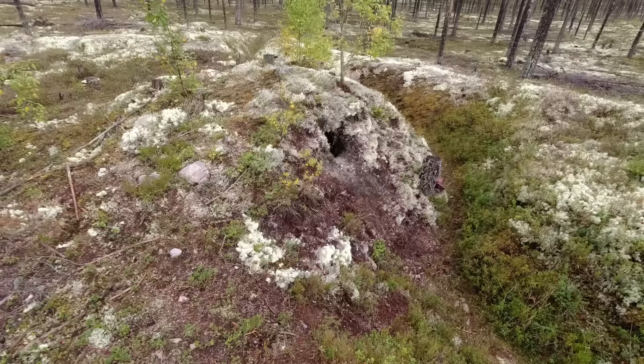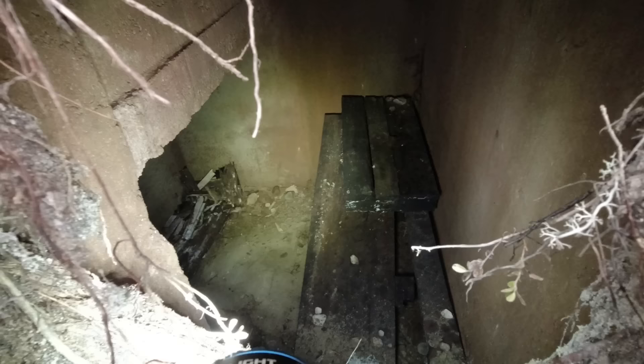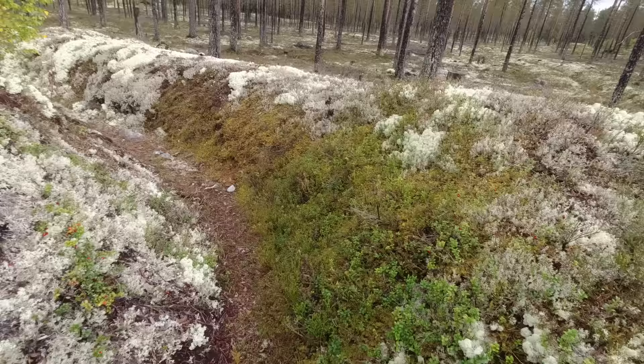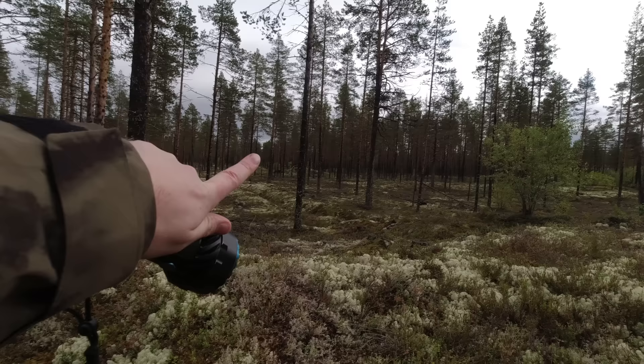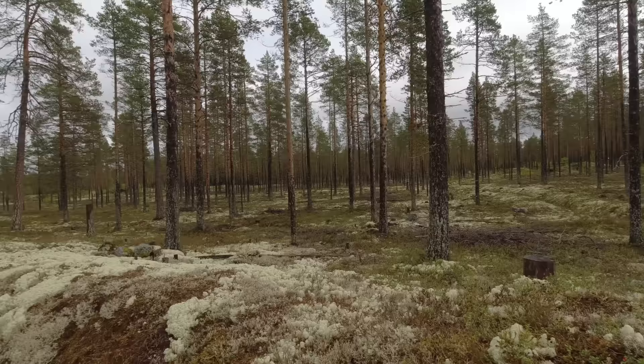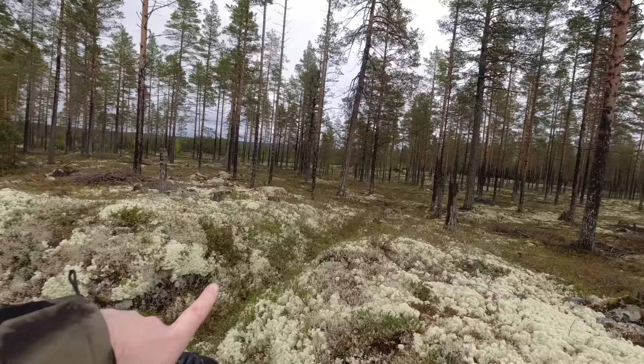Angeschlossen weiterhin an das Grabensystem gibt es hier wahrscheinlich wieder so einen offenen Maschinengewehrstand. Das haben wir jetzt schon in anderen Anlagen in Erfahrung gebracht. Das ist wieder genauso aufgebaut – da ist einmal so ein Absatz drin, entweder komplett betoniert oder als Holzkonstruktion. Und dann konnte man hier wahrscheinlich das MG positionieren und hier halt die Mannschaft rein und raus gehen. Die ganze Anlage ist hier ganz weit verzweigt.